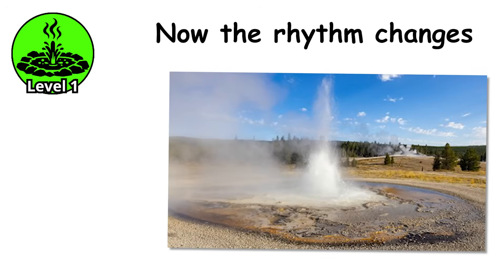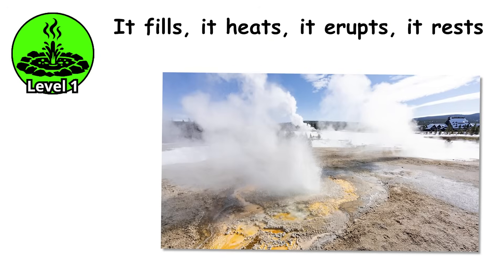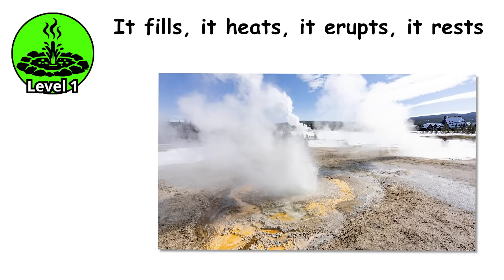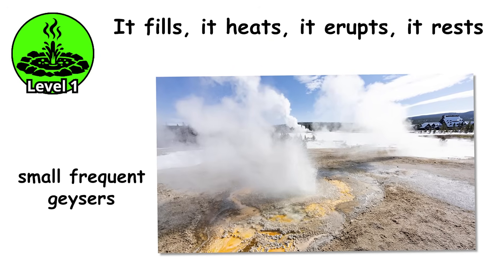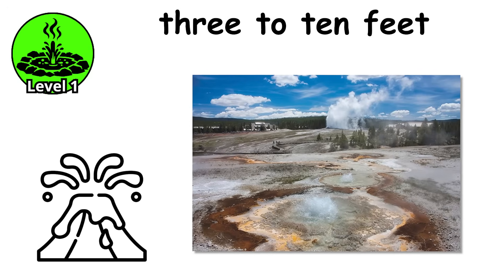Level 1. Now the rhythm changes. Instead of constant simmering, the pool goes through cycles — it fills, it heats, it erupts, it rests. These are the small, frequent geysers erupting every few minutes to every few hours, shooting water maybe 3 to 10 feet into the air.